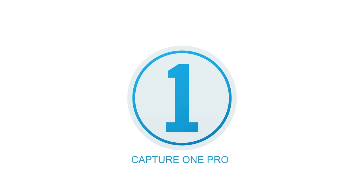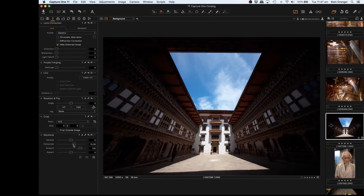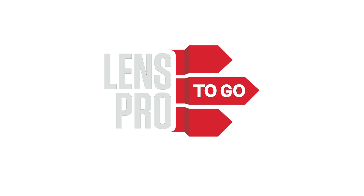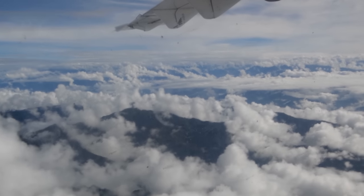This video is brought to you by Capture One Pro and LensPro to Go. All the images in this episode have been edited in Capture One Pro — check out the link and coupon in the description for 10% off. I get all my rentals in North America from LensPro to Go — check out the links in the description for 15% off your next rental.